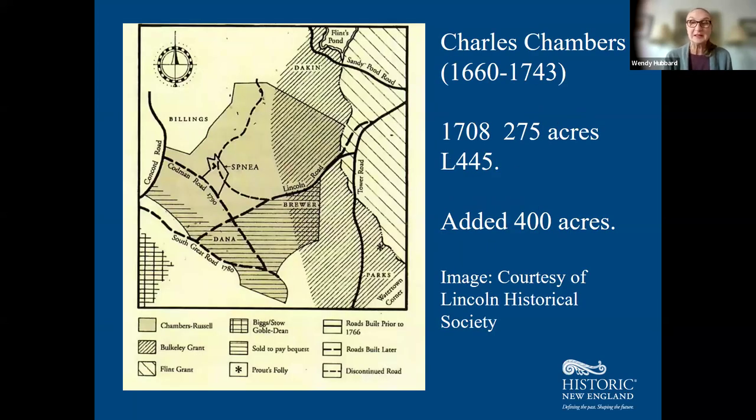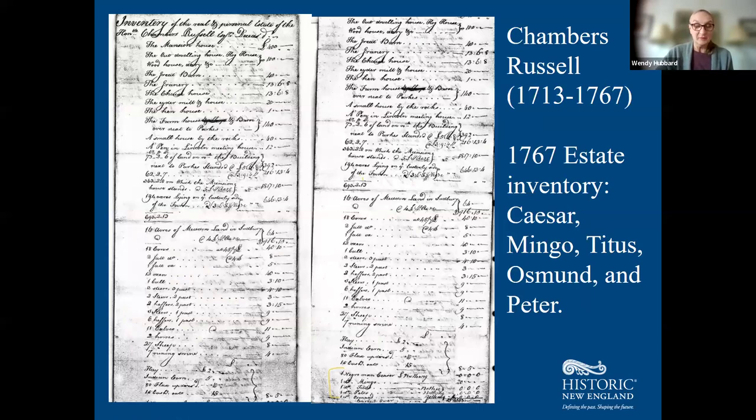Thanks to the Lincoln Historical Society's map of the area, you can see where Historic New England — once known as the Society for the Preservation of New England Antiquities — currently inhabits. The map shows the extent of land acquisition through this area, once called Concord, now called Lincoln. And with all that farming land, owners needed workers. In the 17th and into the 18th century, this was the largest slave-owning farm in the area, with the largest number of enslaved people on it.